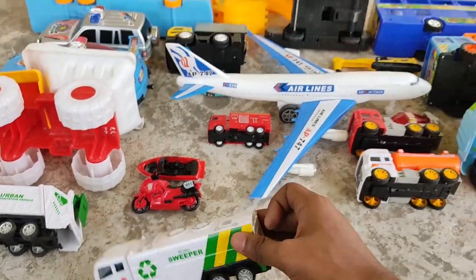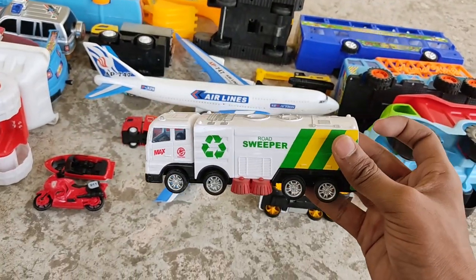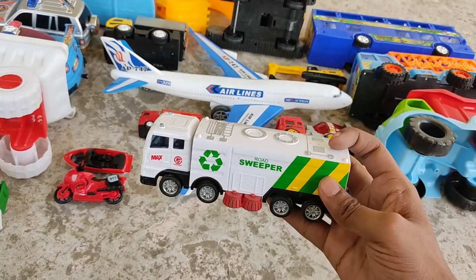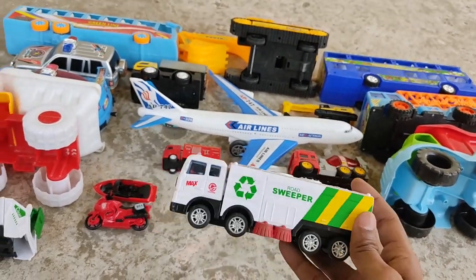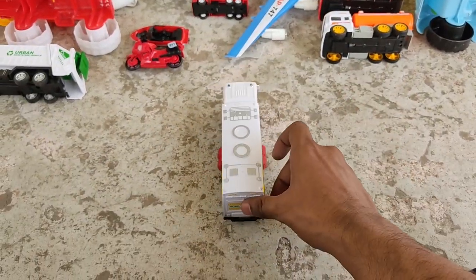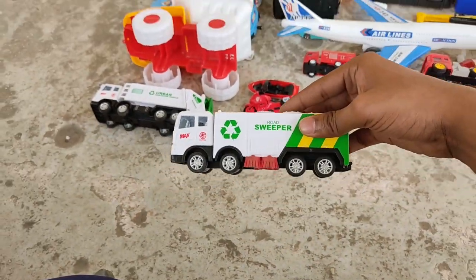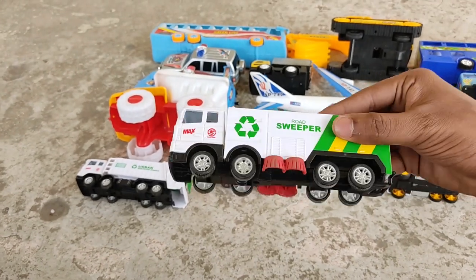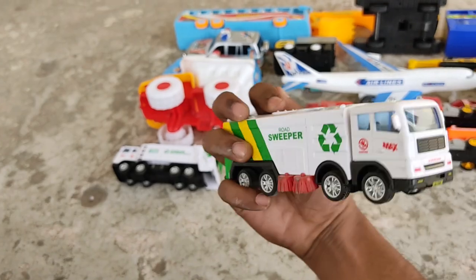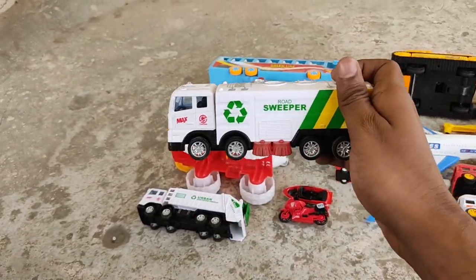Next comes a sweeper — a sweeping vehicle! It's a white road sweeper, and it also comes with an engine. Nice white road sweeper!